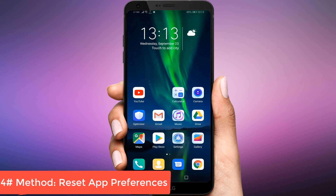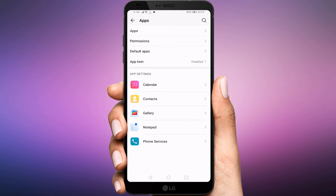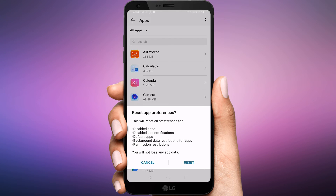Reset App Preferences. As the issue is with the phone app mainly, resetting app preferences could prove beneficial, as it has for many other users. Again, that will not delete any data, but some settings such as notifications, permissions, etc. will be reset to default. To reset app preferences, follow these steps: Open Settings and go to Apps. Under All Apps, tap on the three dot icon at the top right corner and select Reset App Preferences from the menu.